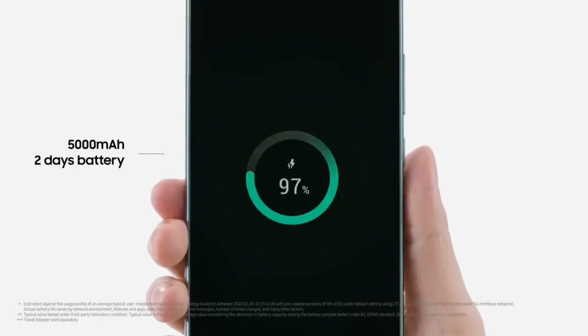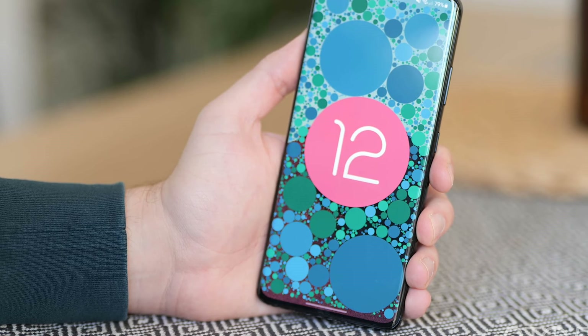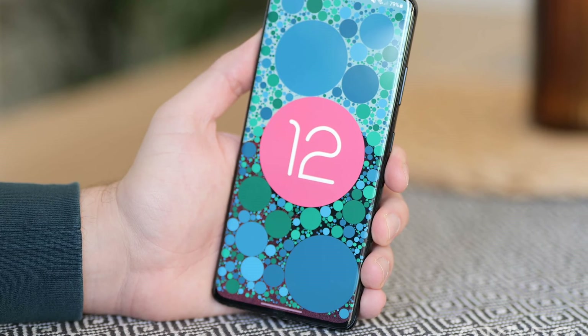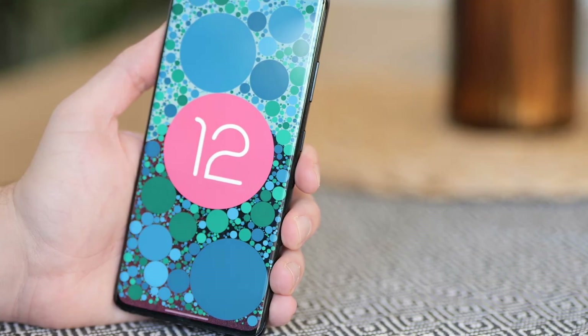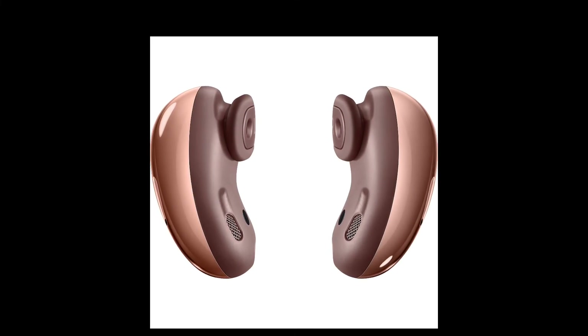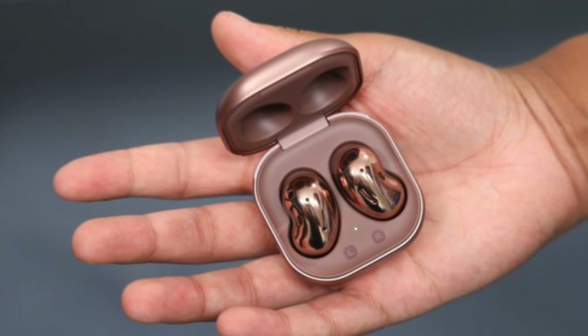The Galaxy A53 5G and A33 5G launch with Android 12 and One UI 4.1. Samsung guarantees they will receive four Android OS updates and up to five years of security patches. Samsung is also preparing to launch a new Onyx color for the Galaxy Buds Live next month to complement the looks of the new A series phones.